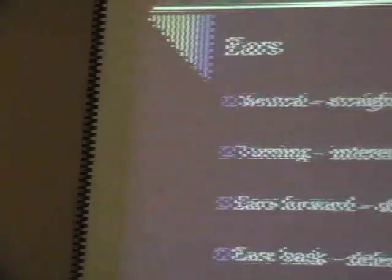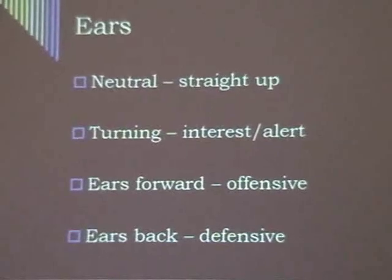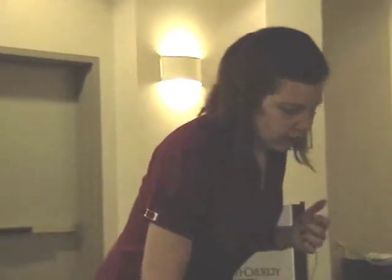Ears are very much like dogs. Neutral is straight up. When the ears are turning, they're interested in something — alerted to a sound. Ears forward is offensive; ears back is defensive. With cats, pretty much erect ears is what you're going to see. There are a couple of breeds where that's not the norm — the ears curl over or back — but extremely rare; in my 15 years, maybe three or four: Scottish Fold, American Curl. As far as the ears going back, it's not like dogs who get defensive by making themselves look small. It's defensive in that they're ready to attack — they don't want those ears to be shredded when they fight.